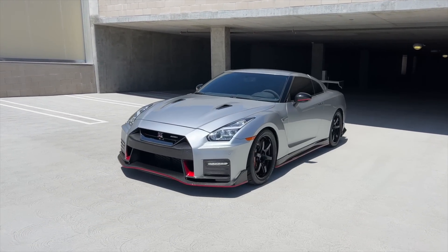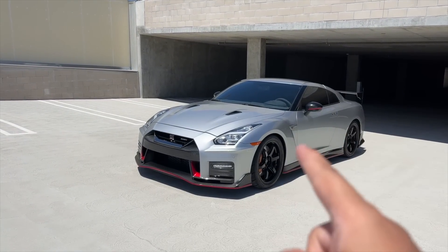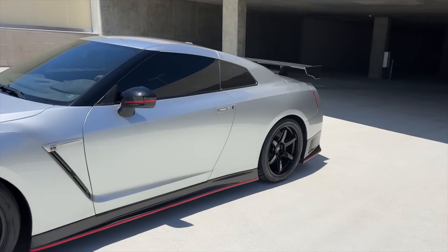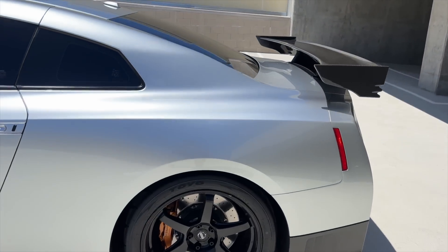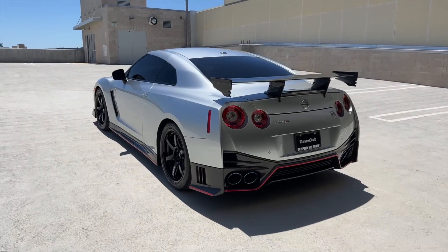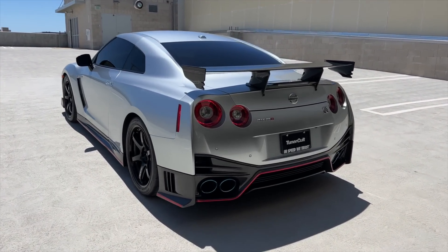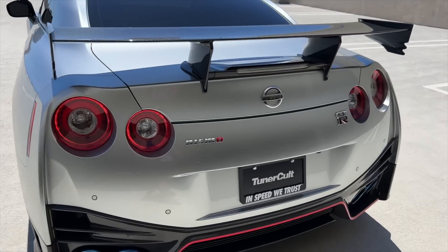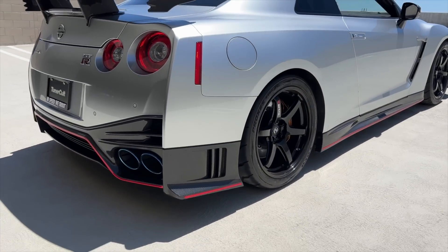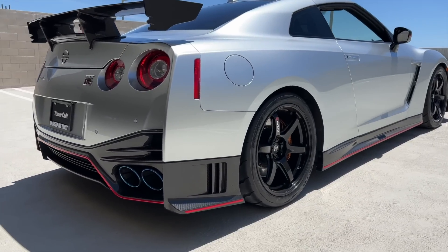There she is guys, TCG number 33 — one of 46 Super Silver Nismo GTRs in the world. This car is insane. Check out the Nismo wheels, the full carbon kit, and this paint from the R34 Z-Tune. Super Silver makes this one of the rarest Nismo GTRs in the world, and this is our current giveaway car at Tuner Cult, number 33.